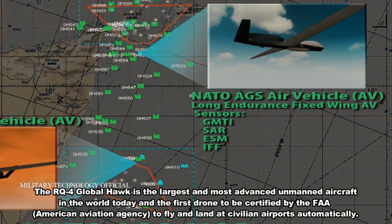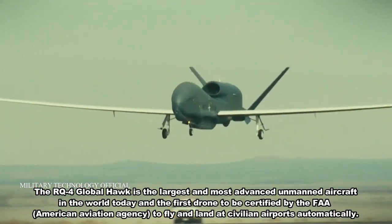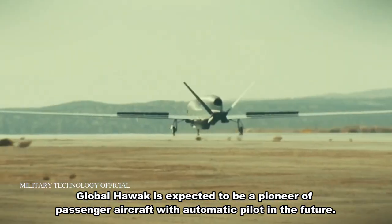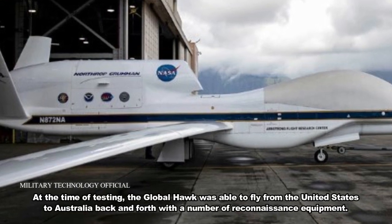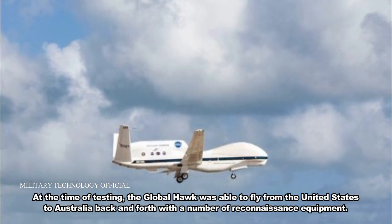The RQ-4 Global Hawk is the largest and most advanced unmanned aircraft in the world today and the first drone to be certified by the FAA American Aviation Agency to fly and land at civilian airports automatically. Global Hawk is expected to be a pioneer of passenger aircraft with automatic pilot in the future. At the time of testing, the Global Hawk was able to fly from the United States to Australia back and forth with a number of reconnaissance equipment.